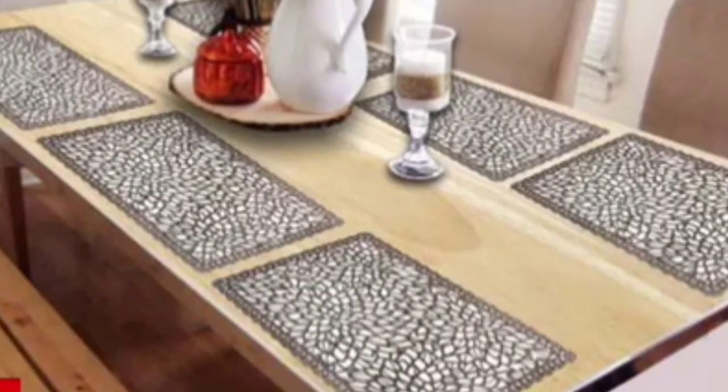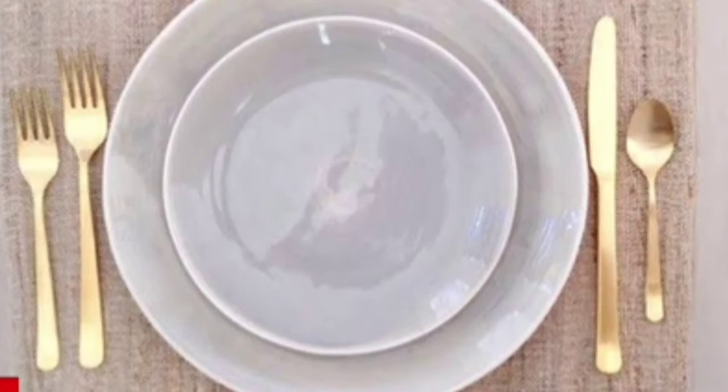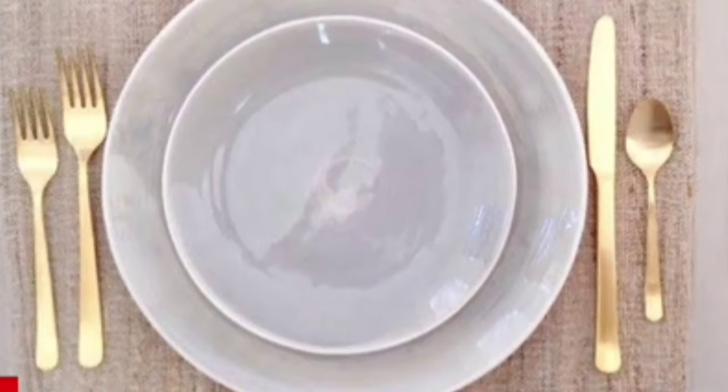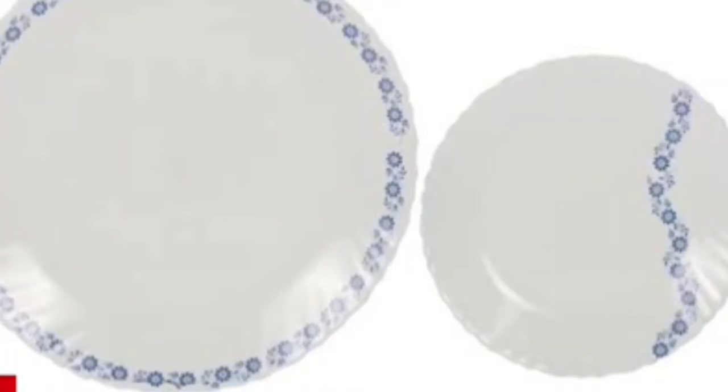We have mats spread on the dining table. On the mat, we keep our plates. Children, we have plates in two different sizes: a full plate, which is big in size, and a quarter plate, which is small in size.